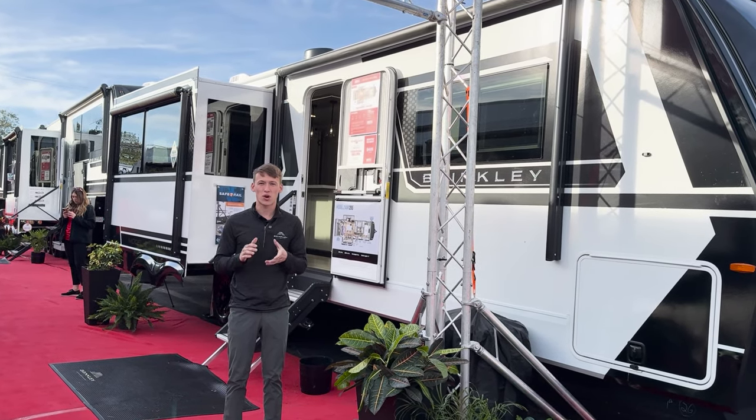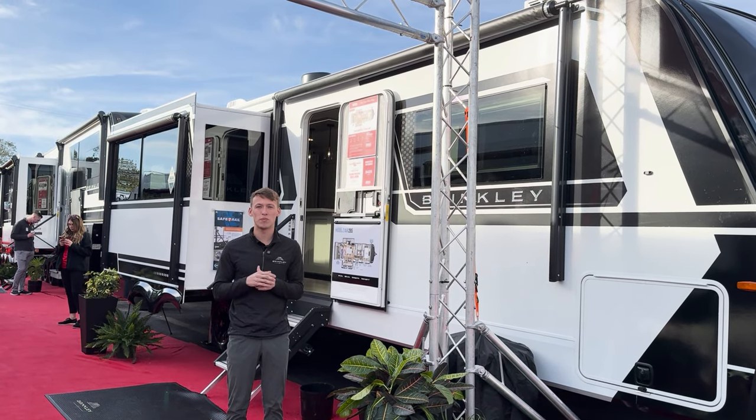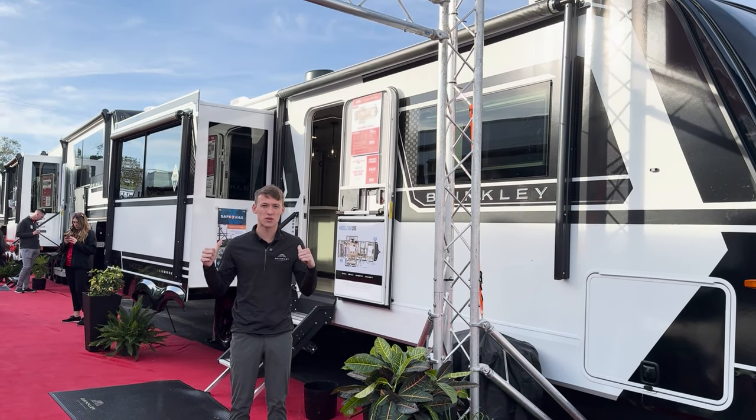Hey everyone, Brendan from Brinkley RV here. We're at this year's Tampa RV Super Show and I'm standing in front of the all new Model Z Air 295. Let's go inside and check this thing out.